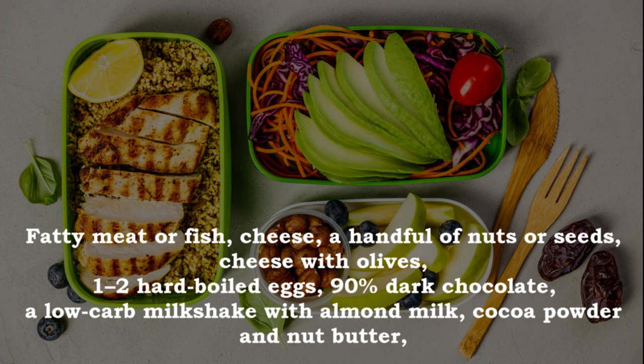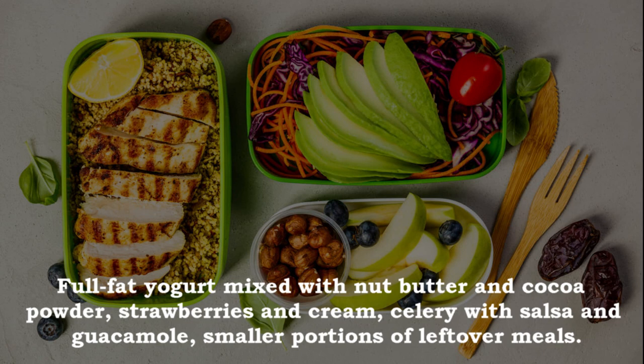Healthy keto snacks include: fatty meat or fish, cheese, a handful of nuts or seeds, cheese with olives, one to two hard-boiled eggs, 90% dark chocolate, a low carb milkshake with almond milk, cocoa powder and nut butter, full fat yogurt mixed with nut butter and cocoa powder, strawberries and cream, celery with salsa and guacamole, and smaller portions of leftover meals.